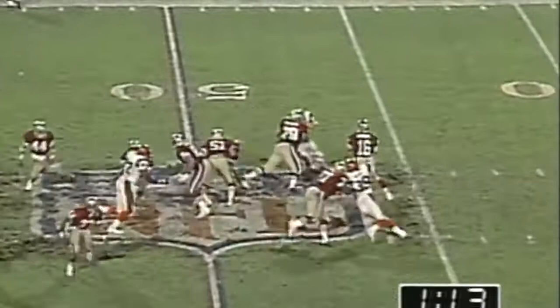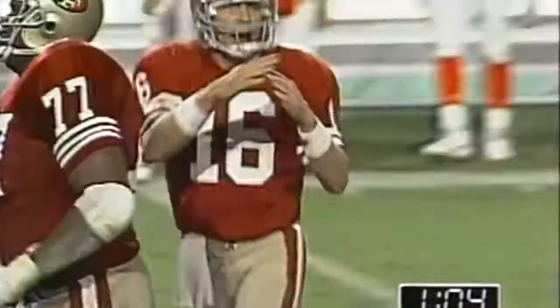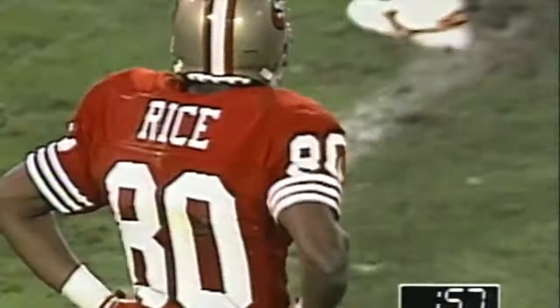Montana to Rice, he's in the clear. Ray Horton fought through a block — there was a blocker on him. Taylor downfield and made a touchdown-saving tackle. What a day for Rice.